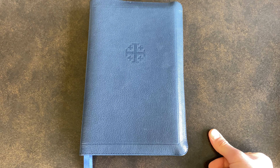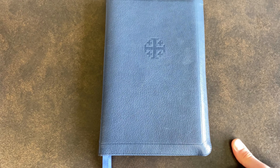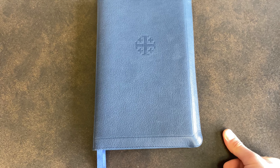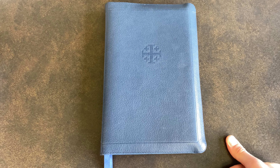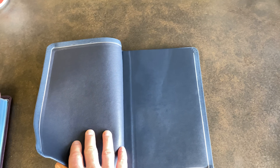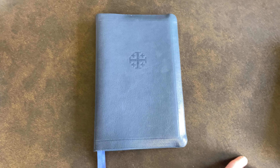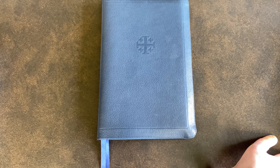This is the only ESV that you can buy with a full yap cover. Unfortunately, I should revise that — you can't buy it right now because they sold out so quickly when Evangelical Bible put them up for sale. It is sold out, but I'm sure they're going to bring it out again soon, and then you will be able to buy one for yourself.